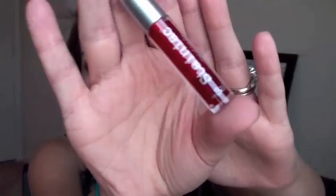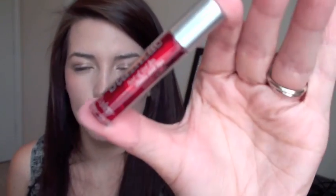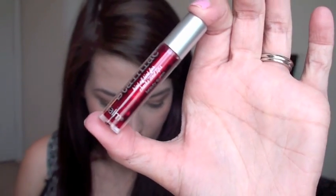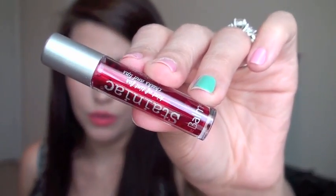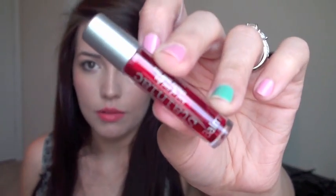Then there is the Staniac by the Balm, which is really funny because I just got one of these for one of my friends for her birthday. This one is like a gel — you know how Benefit Benetent is really liquidy? This one is way more of a gel. The color of this one is Beauty Queen. So this is a cheek and lip stain.